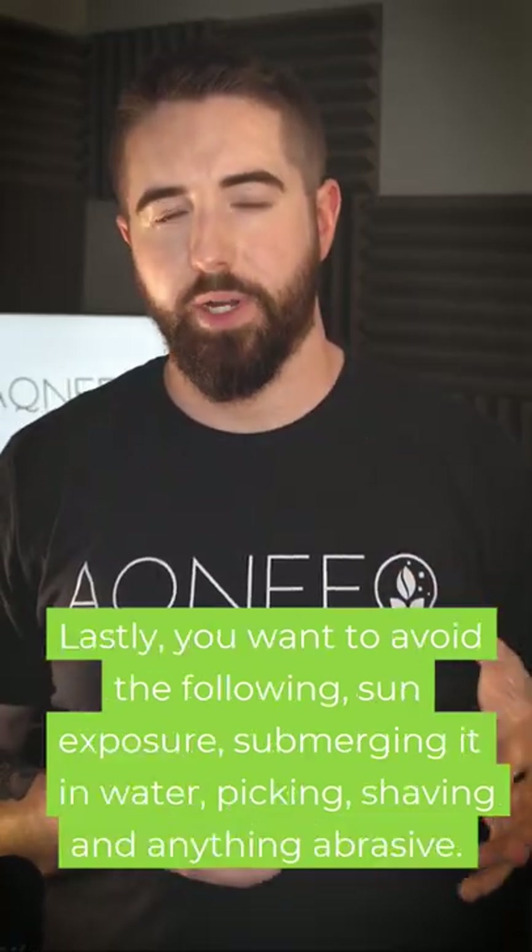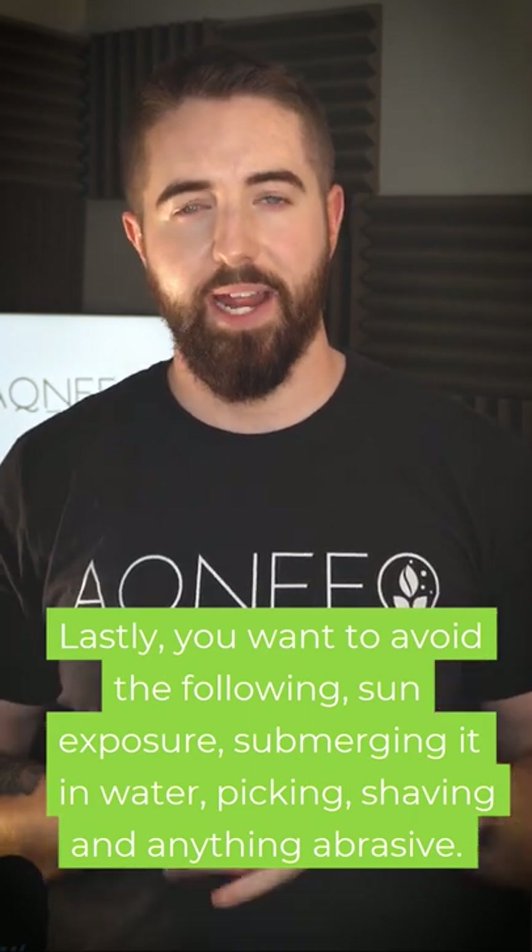Lastly, you want to avoid the following: sun exposure, submersion in water, picking, shaving, and anything abrasive.